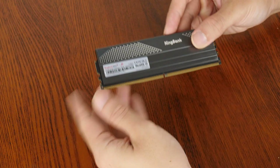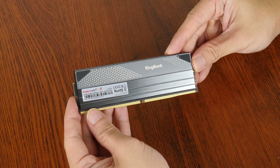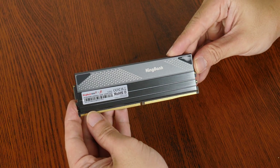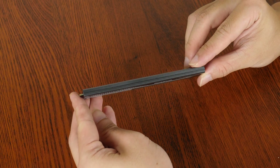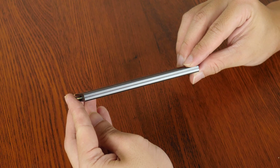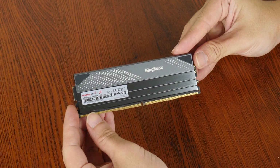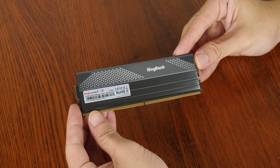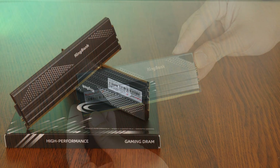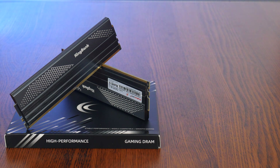In terms of aesthetics, the memory modules come with gunmetal grey aluminium heat spreaders which are pretty hefty and feel quite premium. The heat spreaders sport a matte finish for the top half with some aesthetic motifs in white for added visual interest, and a brushed finish for the bottom half as well. With that, let's run through the specs of the RAMs real quick.